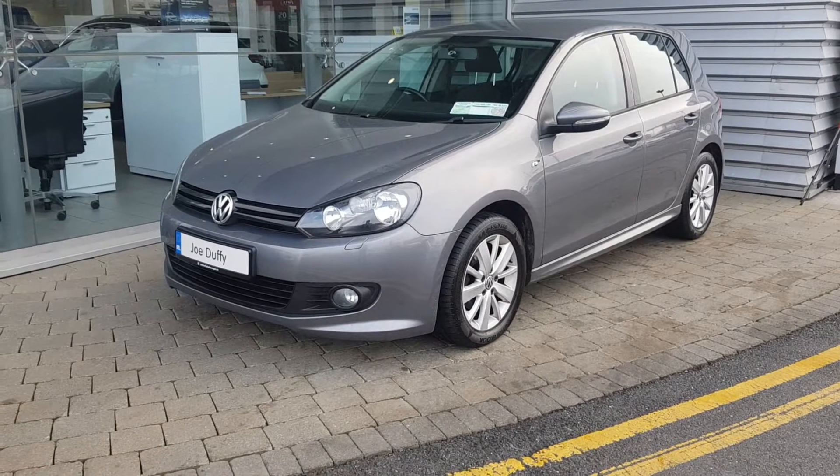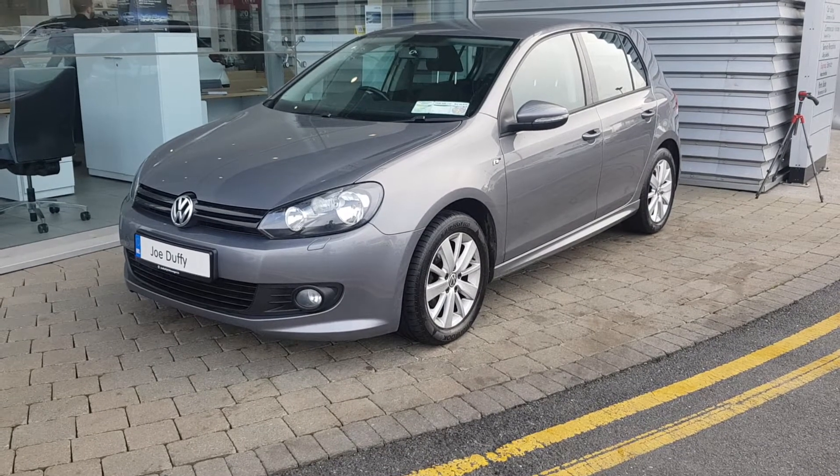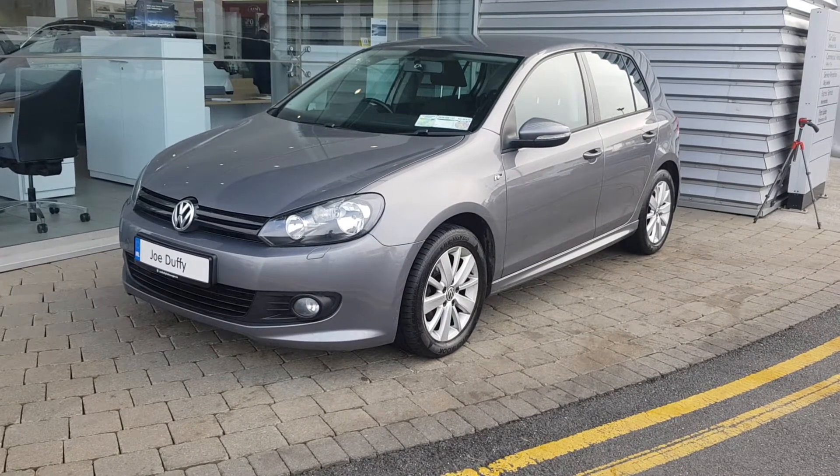Hi there and welcome to Joe Duffy Volkswagen Airside. Today we have a 2012 Volkswagen Golf SE finished in grey metallic paint.